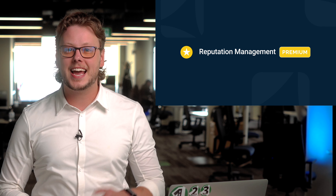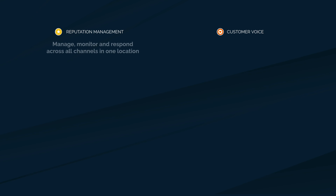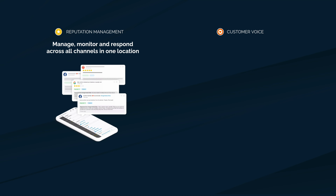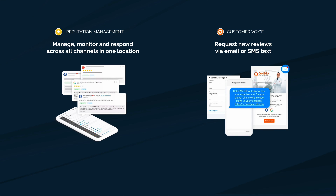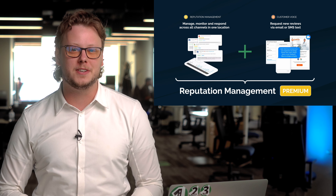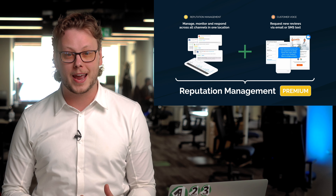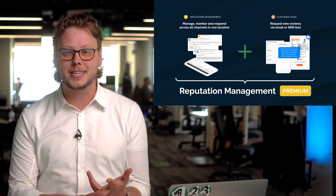As you might know, Vendasta has two great products for helping with your client's online reputation. Reputation Management lets your clients manage, monitor, and respond to reviews from countless sources, all in one place. And Customer Voice lets your clients request new reviews from their customers via email or SMS. With our new Premium Edition, we're merging our review request features over from Customer Voice directly into Reputation Management and upgrading them in a big way with an all-new email builder, customer list management, and more. You'll be able to provide a seamless end-to-end review request and management workflow all from a single product.